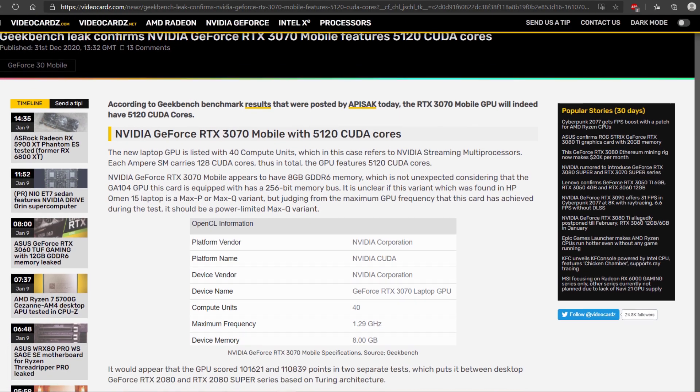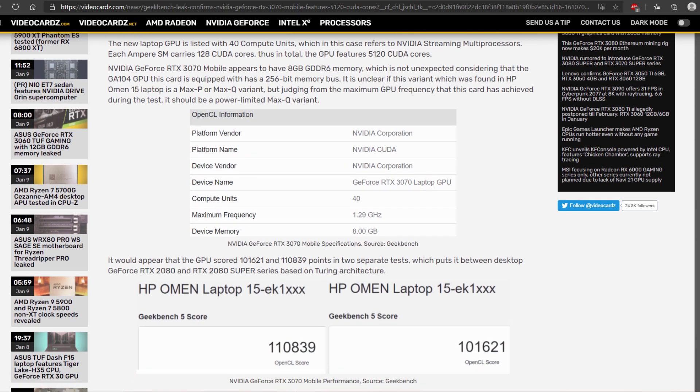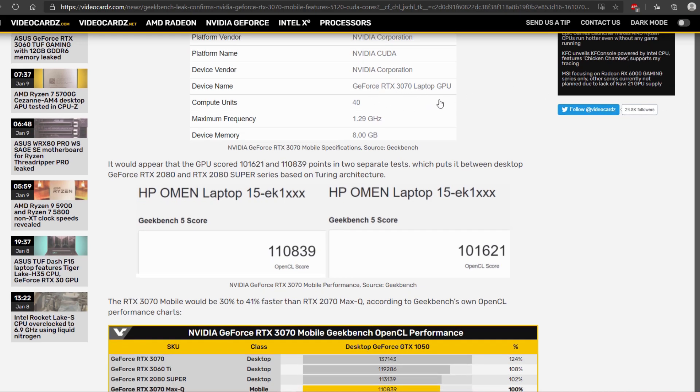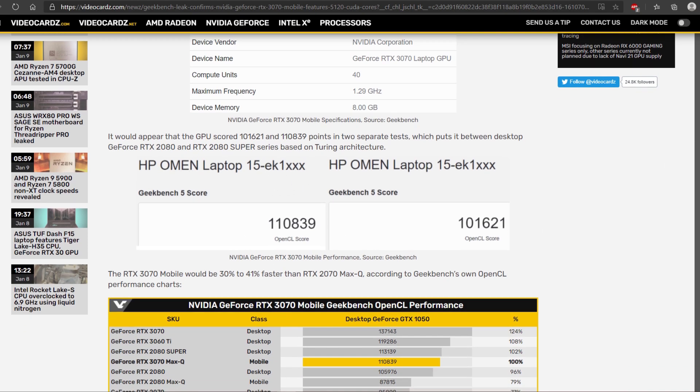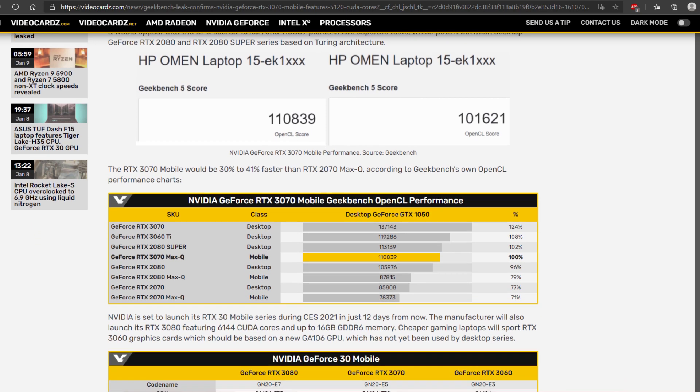Videocards.com, where the leak is posted, says that the 110,000 score is for a Max-Q variant of the RTX 3070, since the clock speed was slower than announced by Nvidia. In that case, upgrading or buying an expensive 3070 series laptop seems worthless — for just 6%.